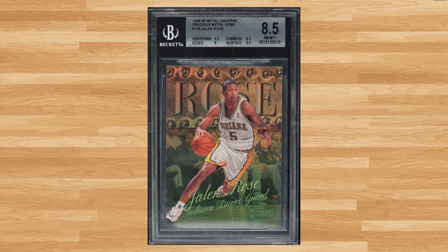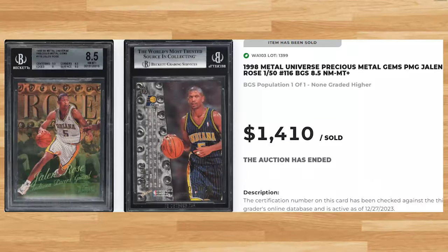We welcome another newcomer to the list at number 18, with this 1998 Metal Universe Jalen Rose PMG card number 116, serial numbered out of only 50. This PMG was in a BGS 8.5 and it sold for $1,410.